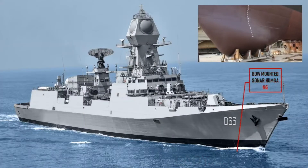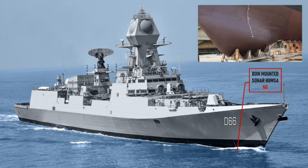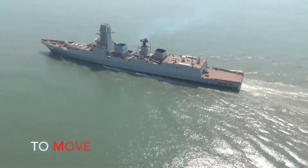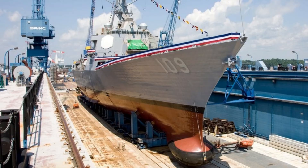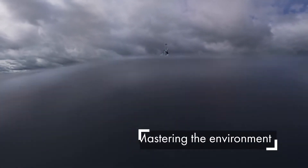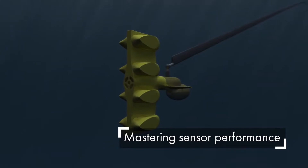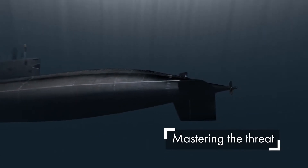The destroyers are equipped with the BHEL Hansa NG bow sonar and the BHEL Nagin Active Towed Array Sonar for underwater surveillance. Hansa NG is a third-generation indigenous ship-borne sonar system designed by the Naval Physical and Oceanographic Laboratory and manufactured by Bharat Electronics. It is a state-of-the-art active-passive integrated ship sonar system. The Nagin Towed Array Sonar System consists of a transmitter body and a long passive array towed behind the ship, deployable to 200 metres depth. Its sensors can locate silent submarines capable of launching high-speed torpedoes.